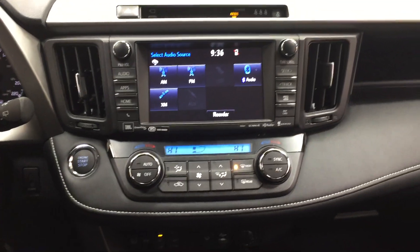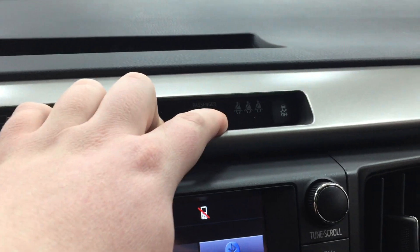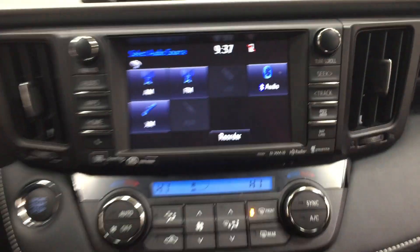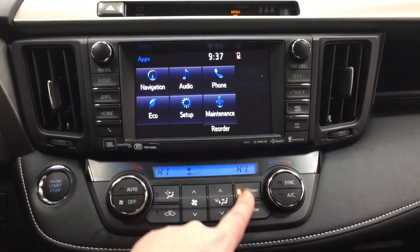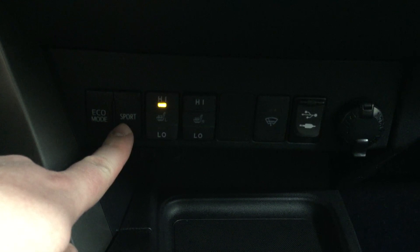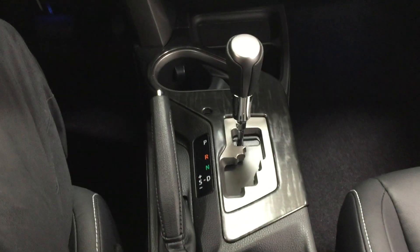Now we're going to take a look at your center dash and touch panel display. At the very top you'll see your hazard lights, and for 2017 they added indicators for your rear passengers — so parents, if you're worried about your kids not buckling up, this indicator will light up until they buckle their seat belts. You have traction control on and off, and in your apps menu you'll find navigation, audio, and phone, along with dual-zone climate control with heated front and rear windows. Just underneath are your eco and sport modes, heated seat controls, window wiper, de-icer, USB port, and two power outlets. It's mated to a six-speed automatic transmission.